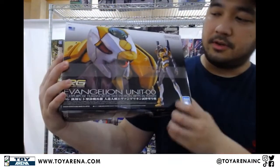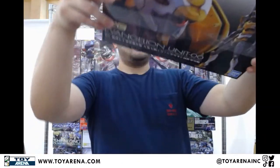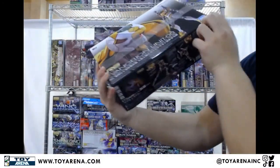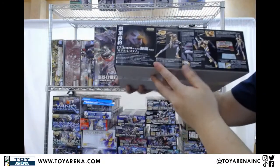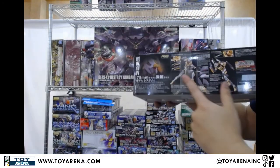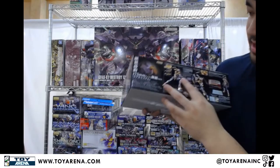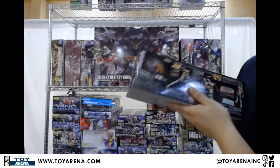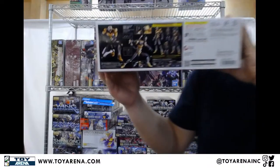We've also got more in stock of RG EVA Unit 00 — the one piloted by Rei. It's the yellow version of the EVAs. It's got some special gimmicks here and there. We've had it in stock and now we've got more in stock.